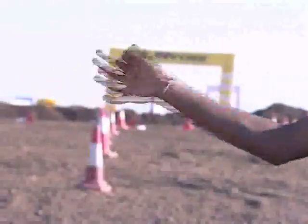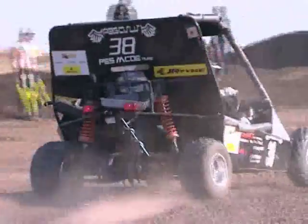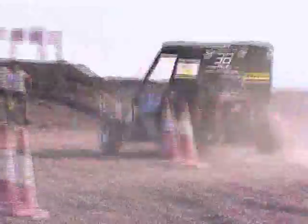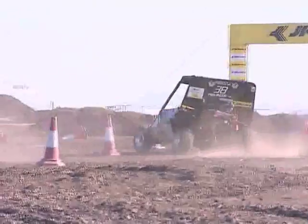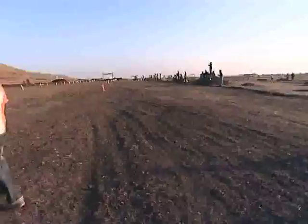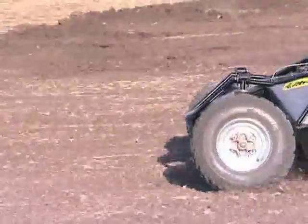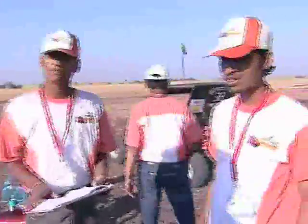5, 4, 3, 2, 1, GO! Setting off for the manoeuvrability test now — Team Pegasus of Modern College of Engineering. Remember they got the innovative award, but what about manoeuvrability? How is this team and their vehicle design going to fare in this rugged test? They seem to be holding their own pretty well.